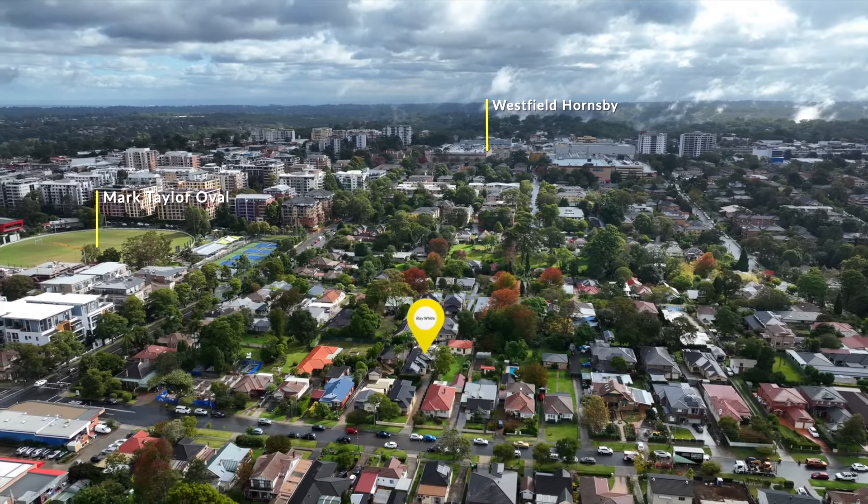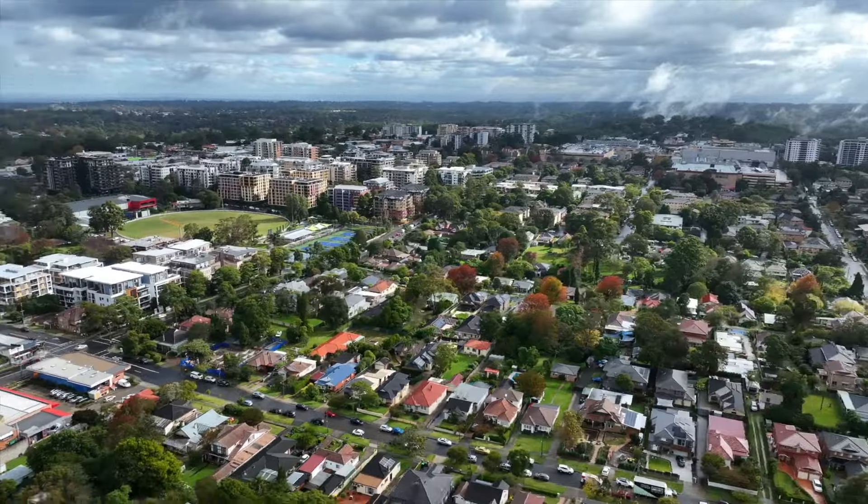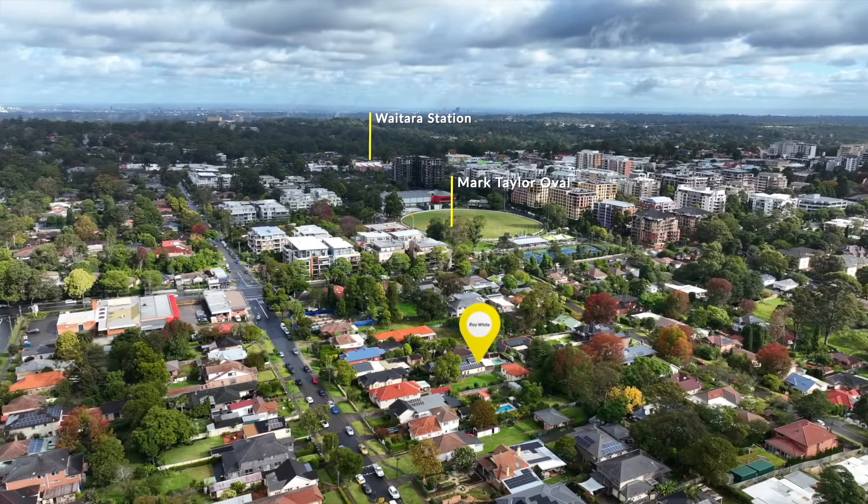This gorgeous home in the heart of the Upper North Shore is waiting for one lucky family to make it their own. I look forward to meeting you at the next Open Inspection.